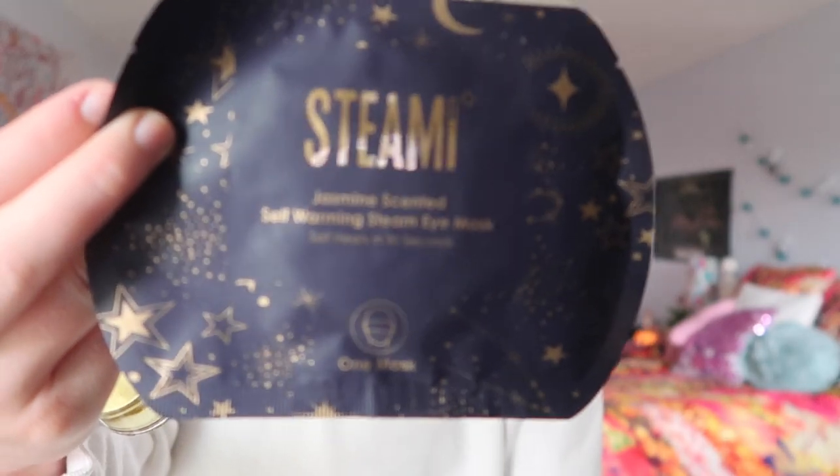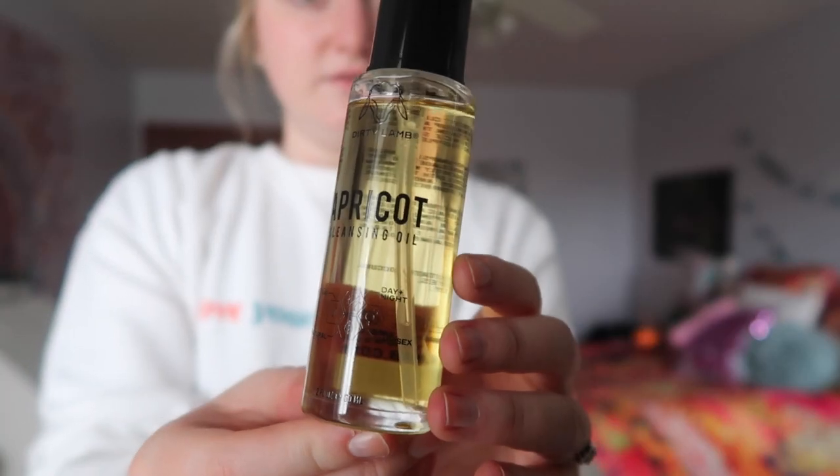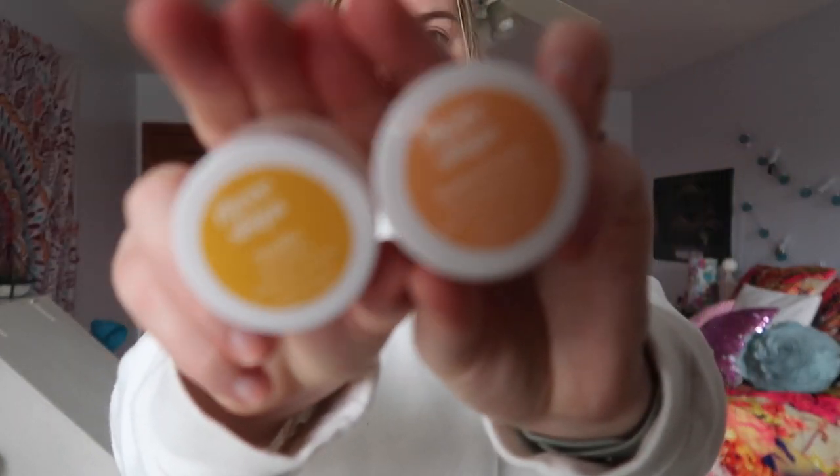My boyfriend's mom got me a subscription box to Crate Joy, and it came with all these products. This was just my first box, and I got this serum, a face mask, and this apricot cleansing oil — I absolutely love the way it looks and I've never heard of a cleansing oil before, so I thought that was really unique. It also came with this lip exfoliator and mask from Three Ships in the shade Buttercream. It really just came with everything, and it actually came with more stuff that I'll talk about as I go through the haul.